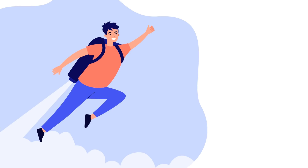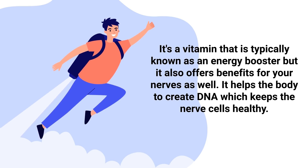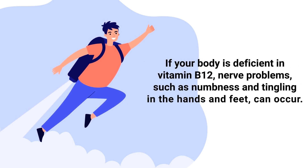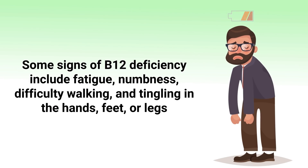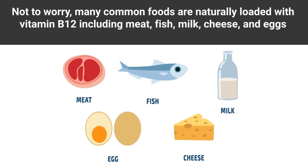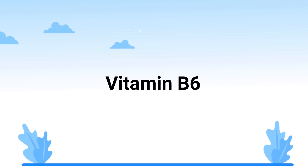Next up is vitamin B12, typically known as an energy booster, but it also offers benefits for your nerves. It helps the body create DNA, which keeps nerve cells healthy. If your body is deficient in vitamin B12, nerve problems such as numbness and tingling in the hands and feet can occur. Signs of deficiency include fatigue, numbness, difficulty walking, and tingling in the hands, feet, and legs. Many common foods are naturally loaded with vitamin B12, including meat, fish, milk, cheese, and eggs.